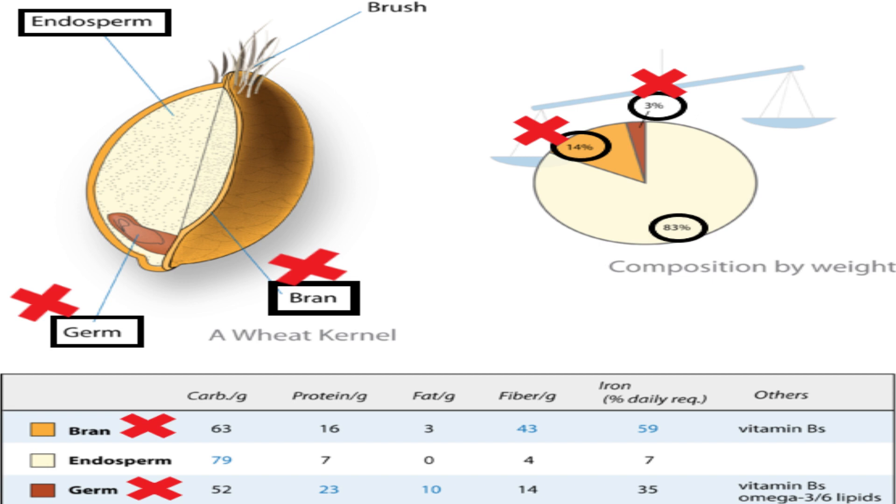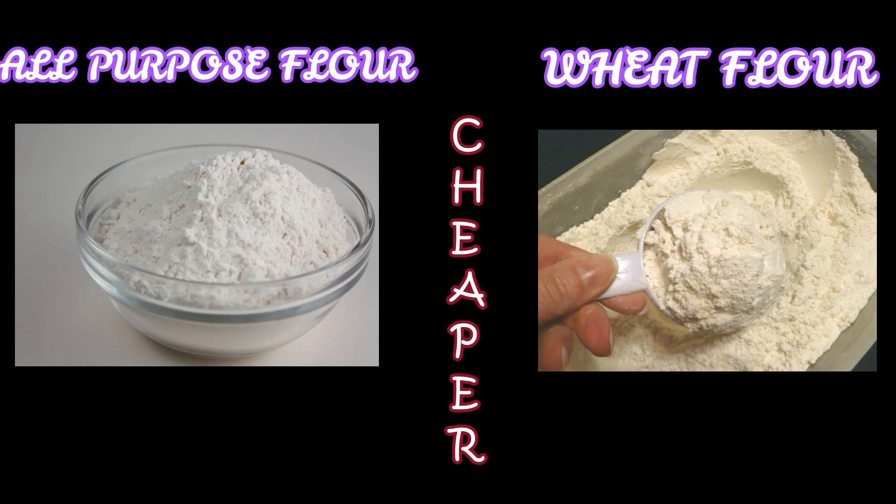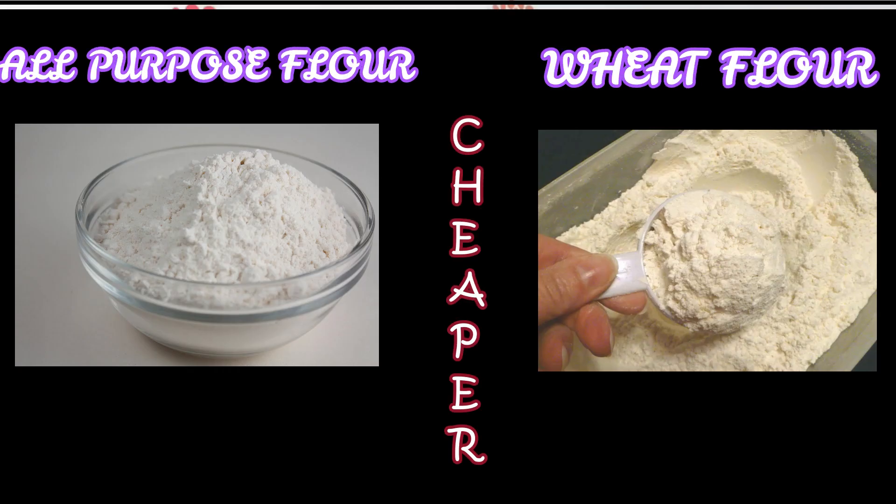Maida is prepared by removing the wheat bran and germ, so basically it is prepared from endosperm alone. To put it in simple words, the useful part is removed. This is the reason why maida is cheaper than atta.